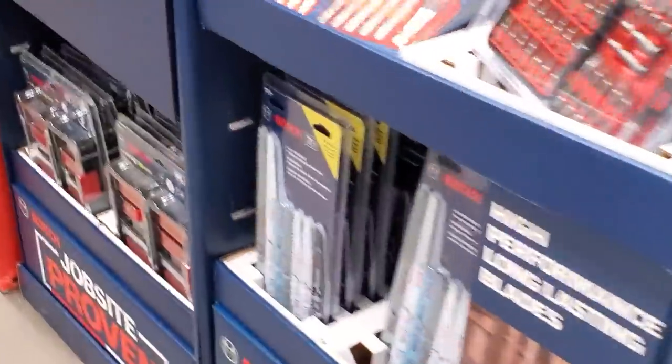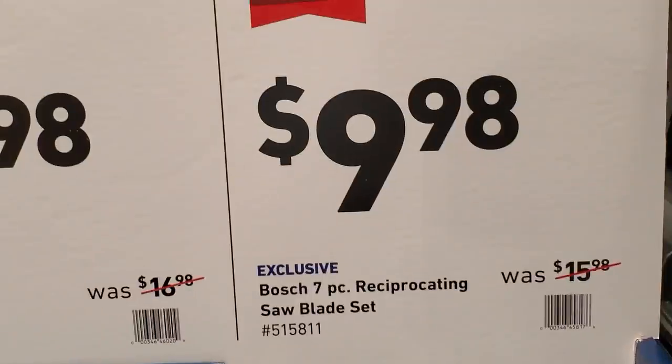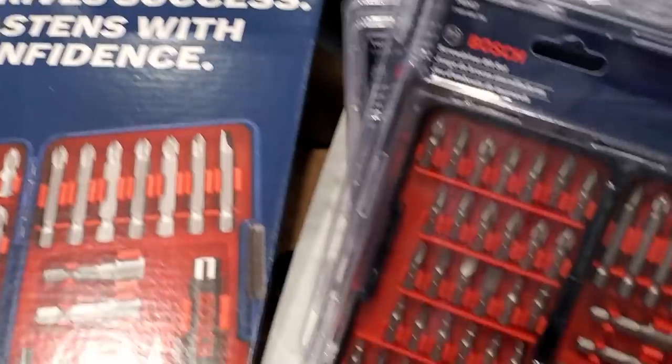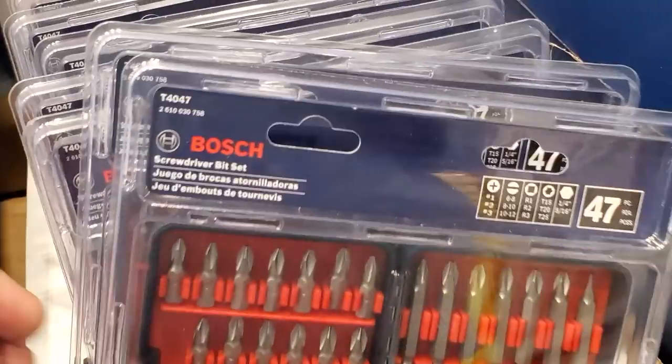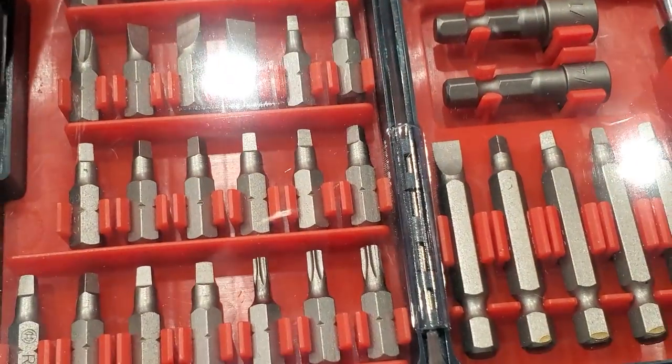The toolbox has nice wheels and metal latches. They've got a 7-piece reciprocating saw blade set for $9.98. Then a 47-piece screwdriver set for $9.98 — includes one-inch Phillips, two-inch Phillips, nut drivers, squares, and flats.